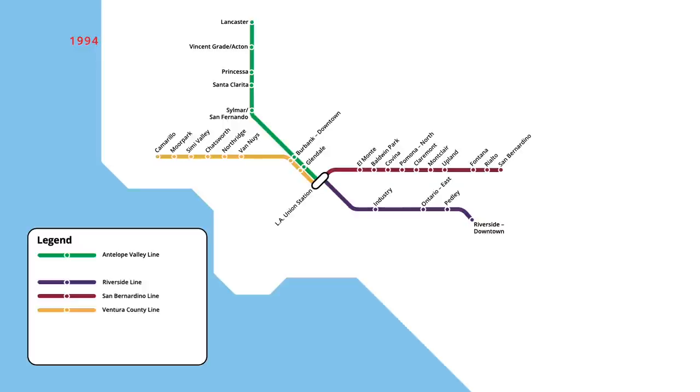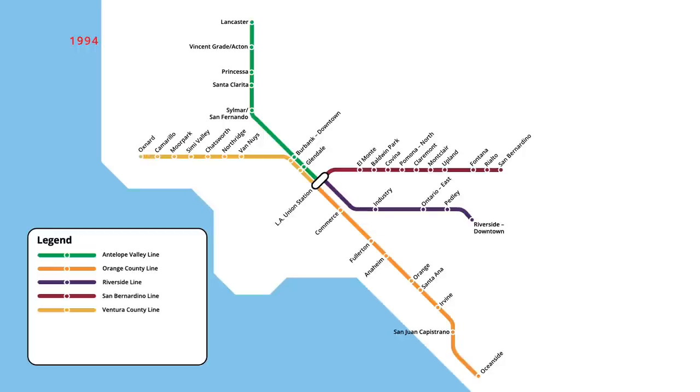In March, Metrolink took over service from Amtrak of their Orange County commuter line, with trains running south from Union Station to Oceanside. On the Ventura County line, a further one-stop extension was opened in April, taking the line from Camarillo to Oxnard. Later that year, two infill stations were opened on the San Bernardino line, with Cal State LA opening in October and Rancho Cucamonga opening in November.